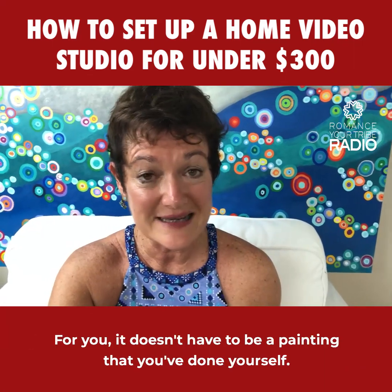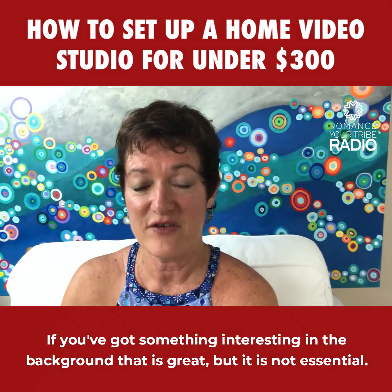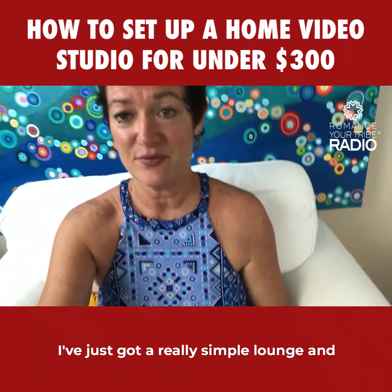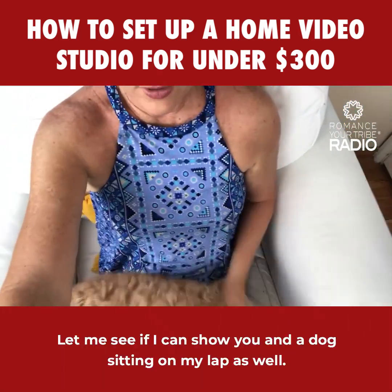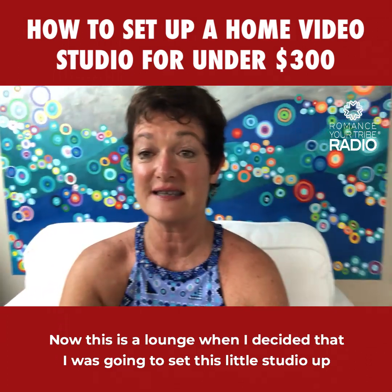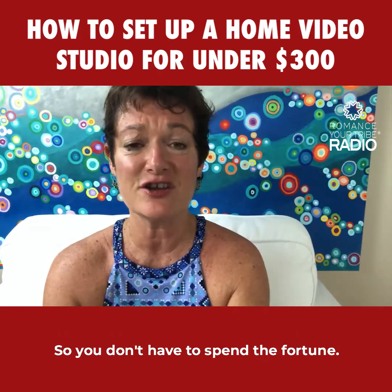For you, it doesn't have to be a painting you've done yourself — it can be a plain background. The important thing is you don't want it to be distracting. You want people to focus on you. If you've got something interesting in the background that's great, but it's not essential. Less is more. I've got a really simple lounge — I picked it up on Facebook Marketplace for about 50 bucks. It's a really good lounge, so you don't have to spend a fortune.